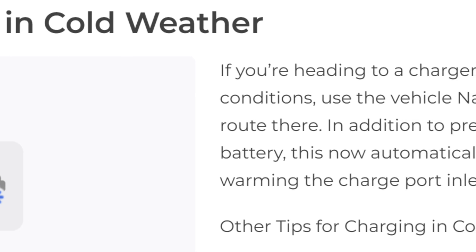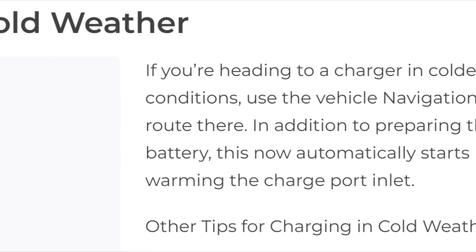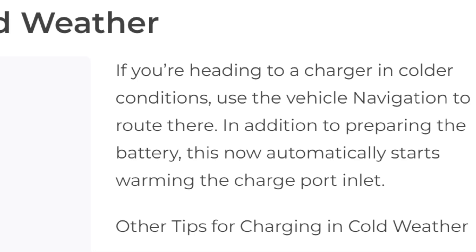They also added some tips on how to manually release the cable if it becomes frozen — basically telling you not to try to plug a cable into a charge port that's full of ice and snow.